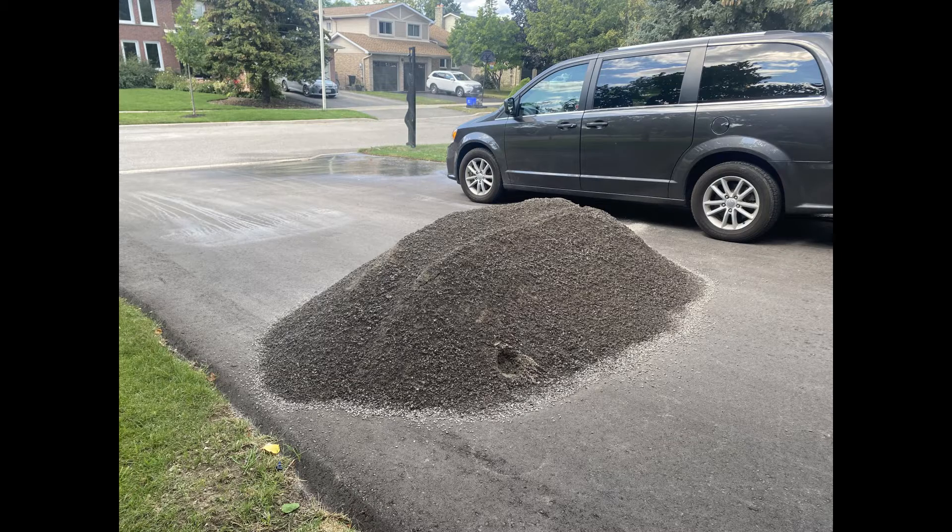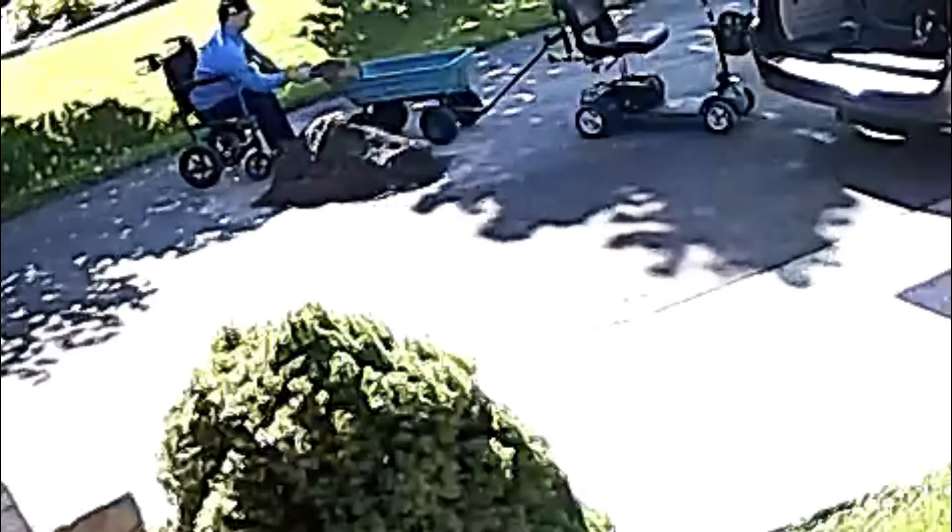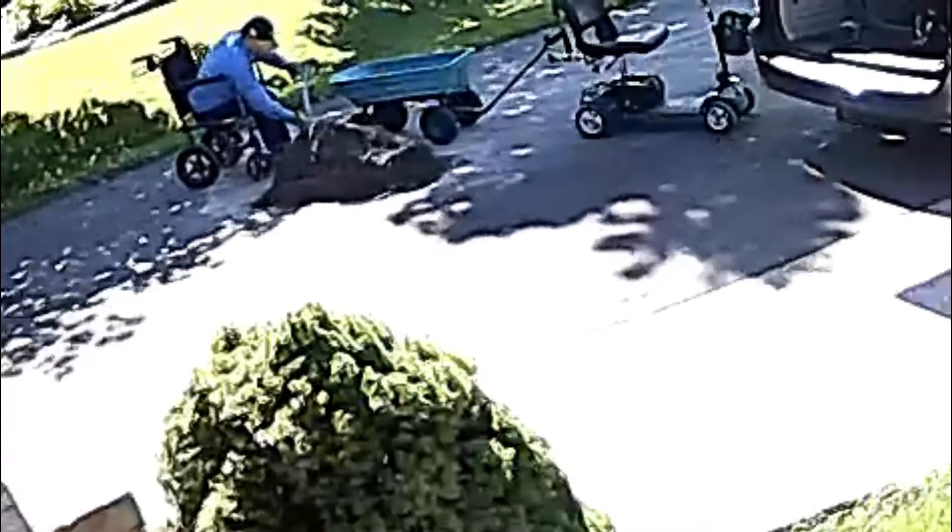Turns out we ordered way too much dirt, so we had to get rid of that. We were able to give some of the extra dirt away, but we got down to that last pile and moved it to the backyard.